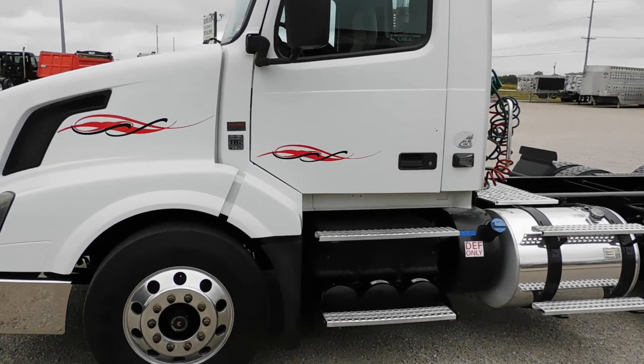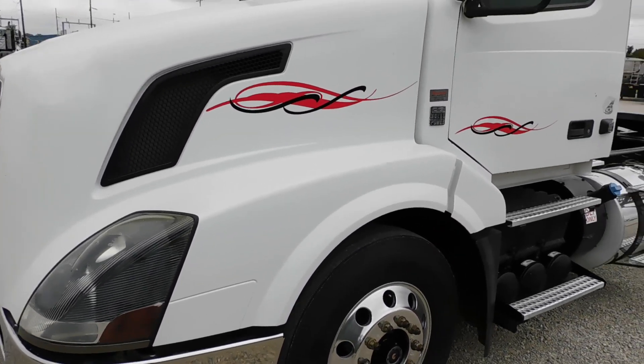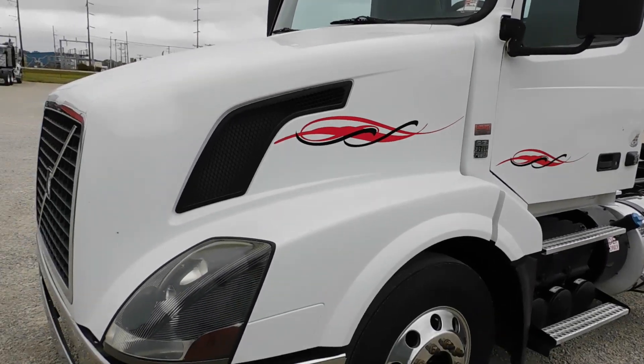It's got a Volvo D13 motor, 425 horse. It's got the Volvo I-Shift automatic transmission, 12-speed automatic.